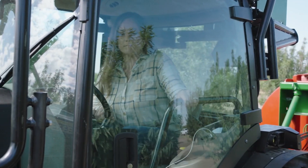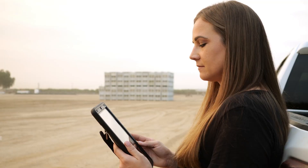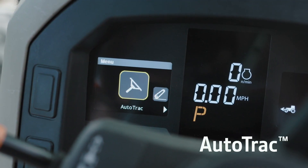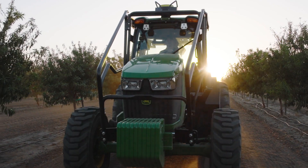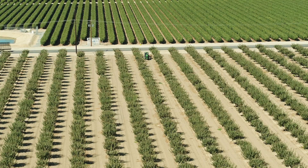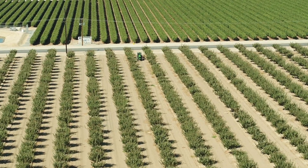And with John Deere Precision Ag technology — such as JD-Link, Starfire 7000, Autotrack and iTech Basic — you have the machine performance and field management tools you need to effectively monitor and manage your operation.